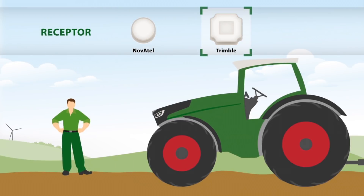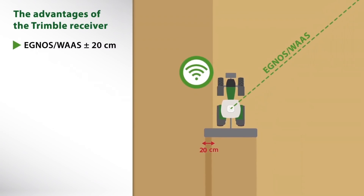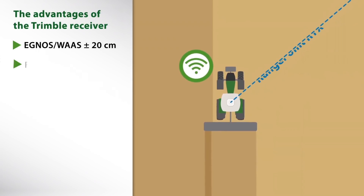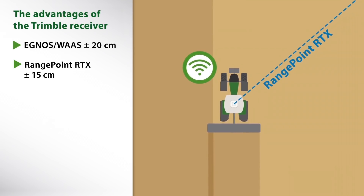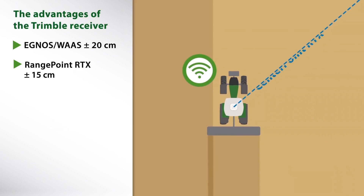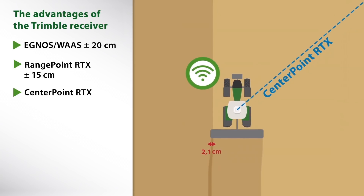The Trimble receiver offers alternative possibilities. In addition to EGNOS and WAAS, the RangePoint RTX correction service with plus minus 15 centimeters pass-to-pass accuracy can also be used with the standard variant. The signal is free of charge in the first year. Upgrading to CenterPoint RTX brings an accuracy of plus minus 4 centimeters.